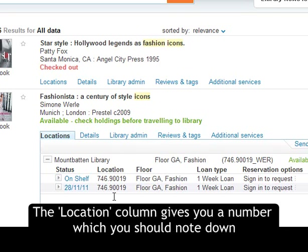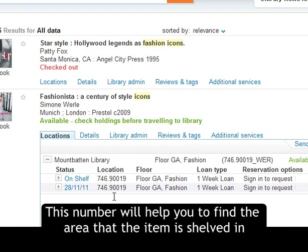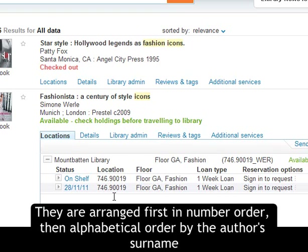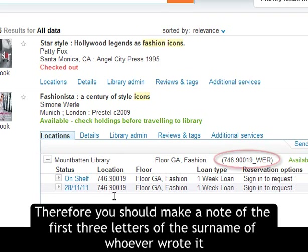The Location column gives you a number which you should note down. This number will help you to find the area that the item is shelved in. However, there may be lots of books with that same code. They are arranged first in number order, then in alphabetical order by the author's surname. Therefore you should make a note of the first three letters of the surname of whoever wrote it.